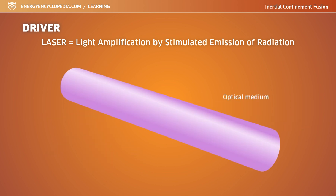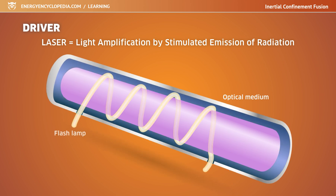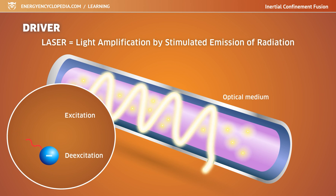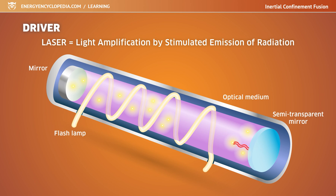The core of the laser is the optical medium. This can be a solid — for example a ruby crystal or neodymium-doped glass — but also a gas such as carbon dioxide. The medium is illuminated by a flash lamp, causing excitation of the electrons in the medium, which then release photons of the same wavelength when de-excited. The wave of photons bounces off mirrors at the end of the optical medium and stimulates other electrons to de-excite as they pass through, producing a beam of monochromatic coherent radiation.